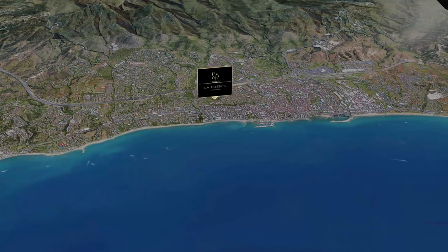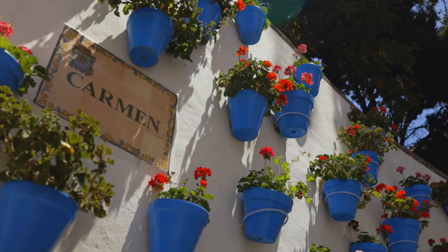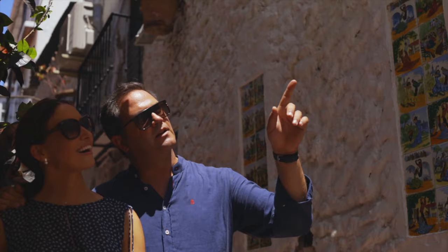Innovative and environmentally sustainable villas, on the edge of the famous Golden Mile and Marbella city centre, only a few metres from the beach, within walking distance to the charming Marbella Old Town.